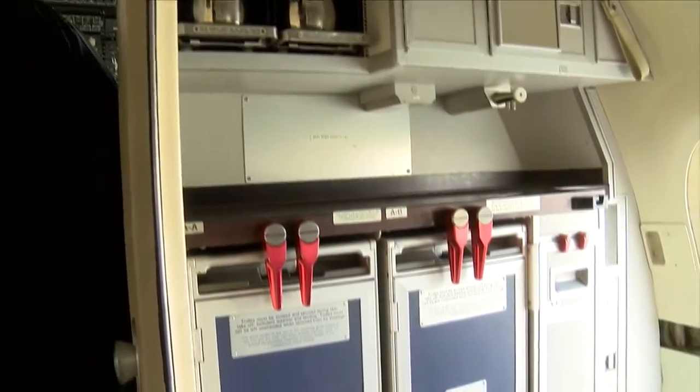We do a lot of classroom study, but getting your hands on that equipment — actually seeing how the battery disconnects, actually seeing some of the emergency exits — seeing that in real time helps us to solidify the training we're doing in the classroom.